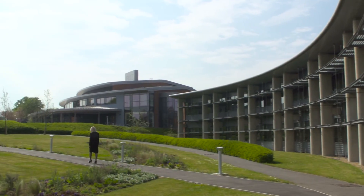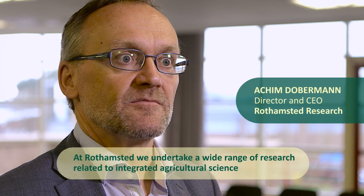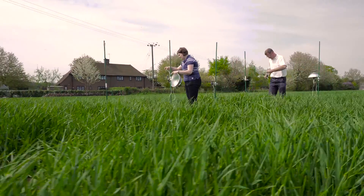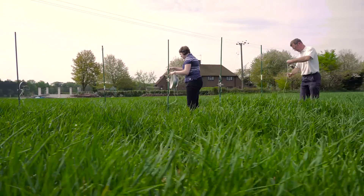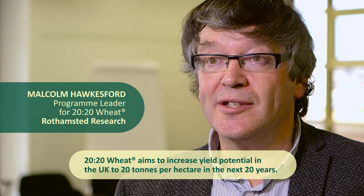At Rothamstead we do a wide range of research related to integrated agricultural science, and one of the strategic programs that we have is called 2020 Wheat. That is a project about achieving yield potentials in the UK for wheat of 20 tons per hectare in the next 20 years.